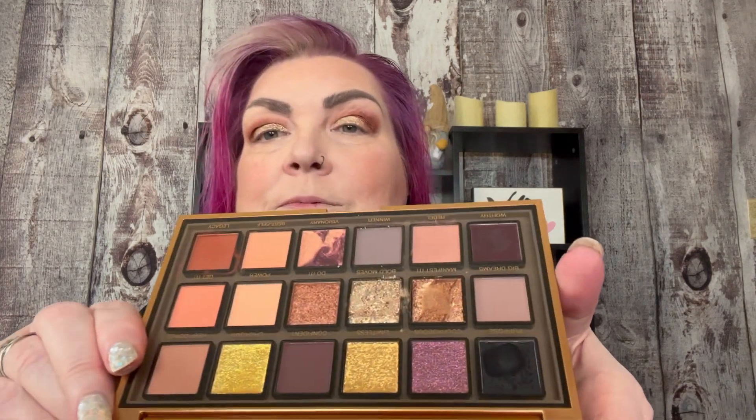I'm now going to go into Bold Moves with my finger — it is a shimmer, it is a pale gold, it is very creamy. That looks great. When I got my finger in there it really smooshed it around. It's going on like butter. That is really pretty — it makes my eyes pop. These colors are making my green eyes go crazy.